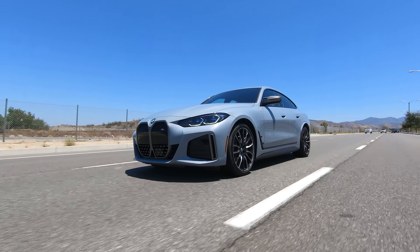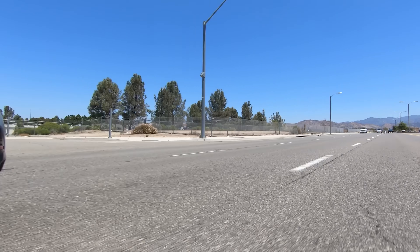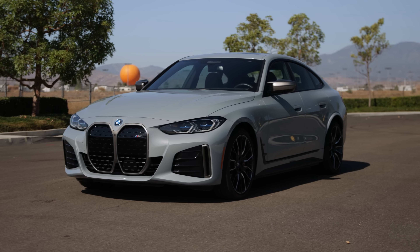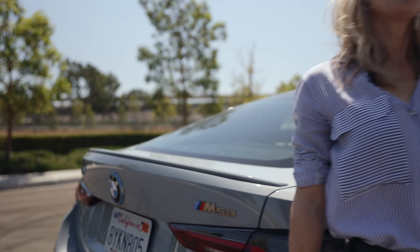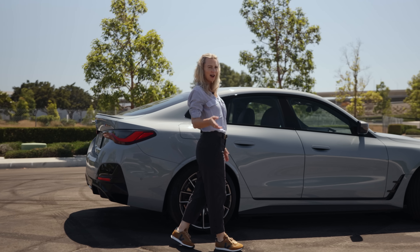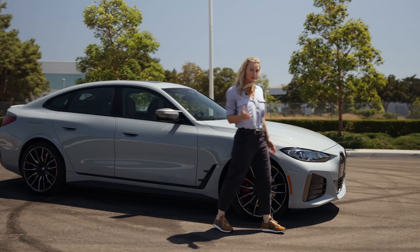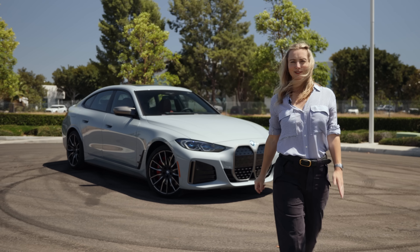Pricing for the i4 eDrive40 starts at $55,400. The M50 i4 has a base price of $65,900. Both prices do not include the federal tax credit of $7,500 you could be eligible for. The M50 I tested — with special paint, the parking assistance, premium, and high performance packages — has a retail price of $76,670, which includes the $995 destination charge. That seems kind of like a bargain. The i4 M50 lives up to the M badge thanks to stellar driving dynamics, engaging tech, and classic BMW looks. Go snag it — it's already in dealerships.